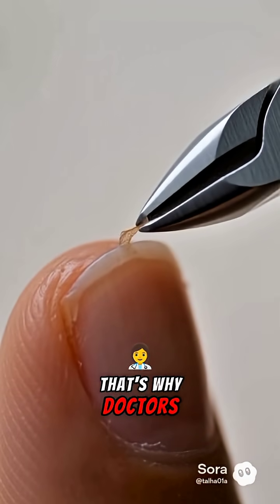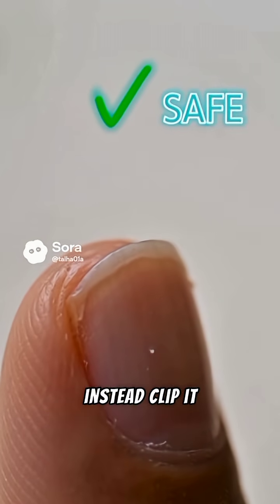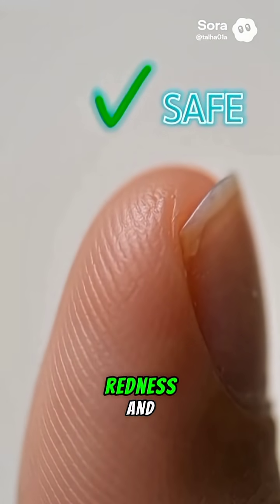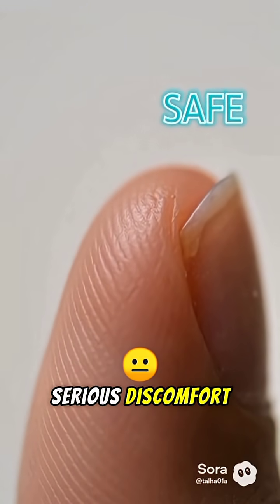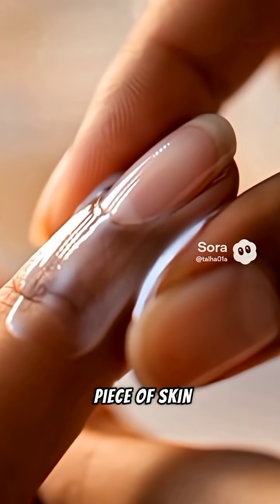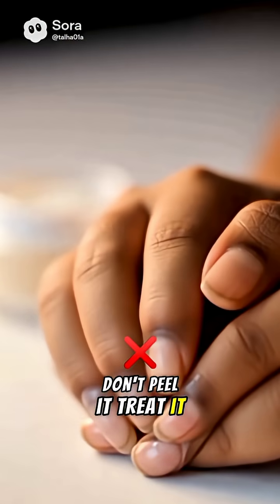That's why doctors warn, never peel a hangnail. Instead, clip it clean. One small cut can prevent days of swelling, redness, and serious discomfort. So next time you feel that tiny piece of skin, don't peel it — treat it.